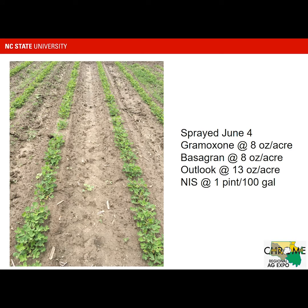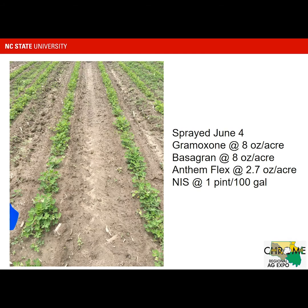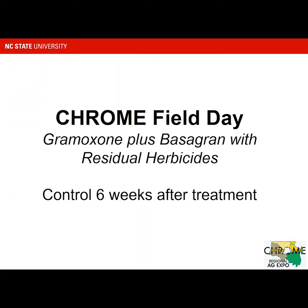So some transient injury, and again this is with Zidua, but that stand reduction wasn't caused by Zidua. And again this is the AnthemFlex. We'll talk more about this at some of our production meetings — the crop response to AnthemFlex — but at least in this study, no major issues when mixed with Gramoxone and Bascarin.